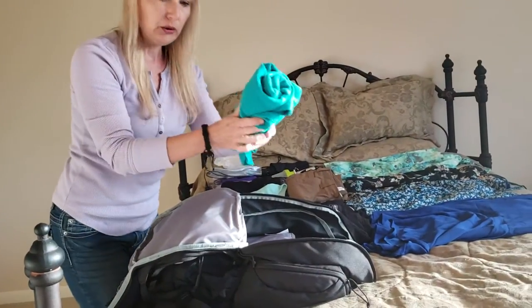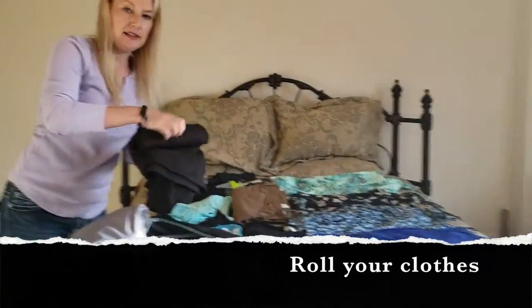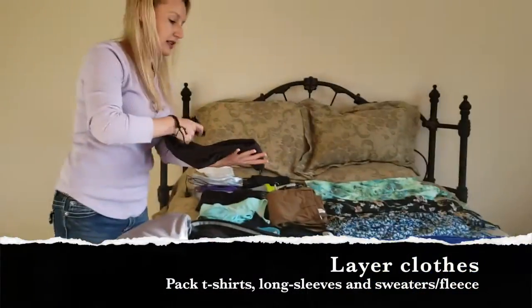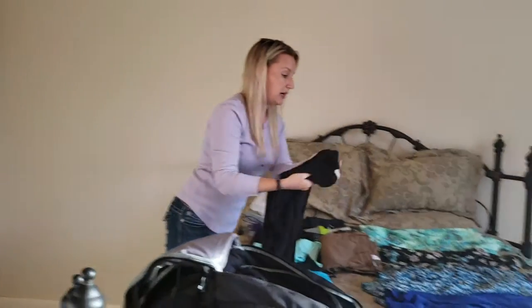I rolled the clothes to make more space. Also, I did layers. This is a sweater — you'll see in pictures I combined it with some of my sundresses so that it made it look like a skirt and a shirt.